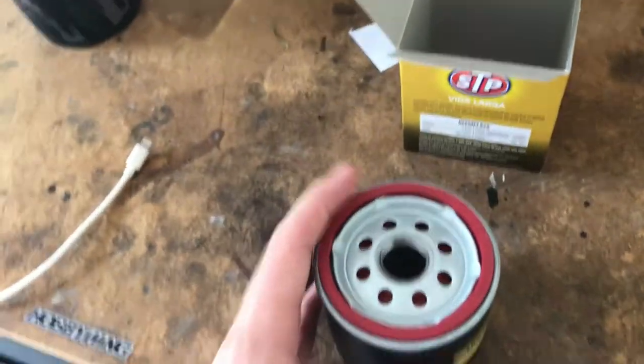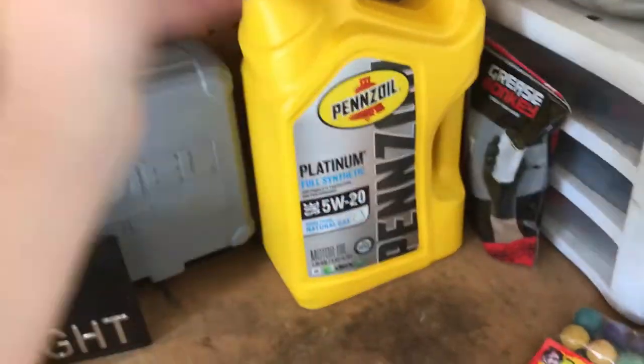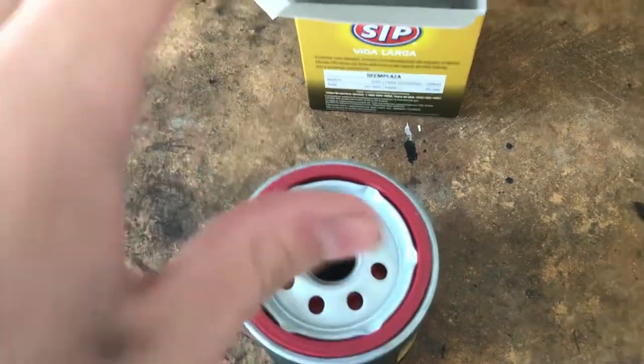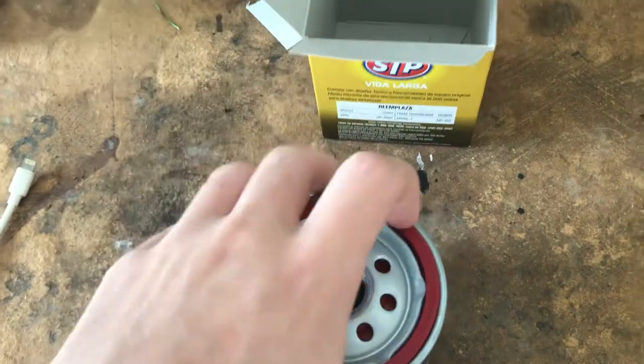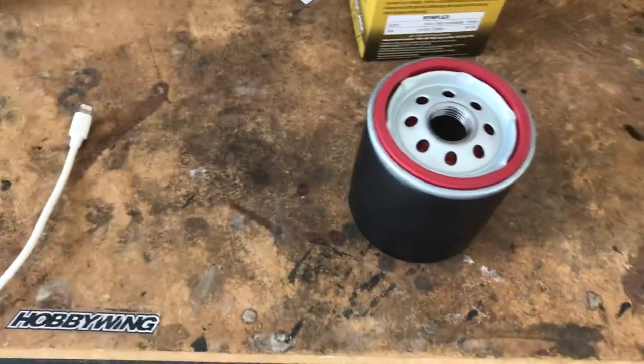Quick tip before you put this on: get some of your oil and rub it on this gasket right here. This will help so that next time you take it off, the oil on the gasket will help it not stick to the metal part where this connects — the oil thing. I don't know what it's called, but yeah.